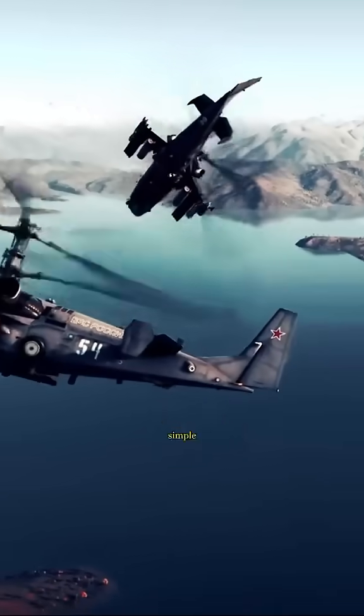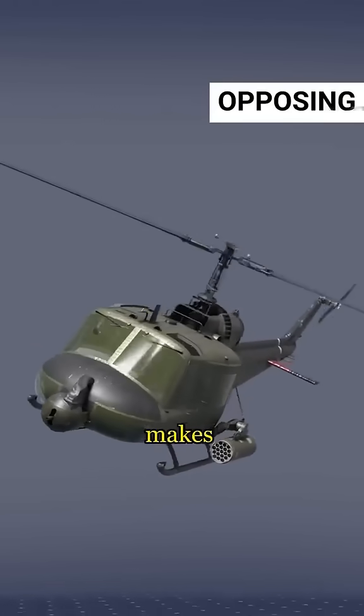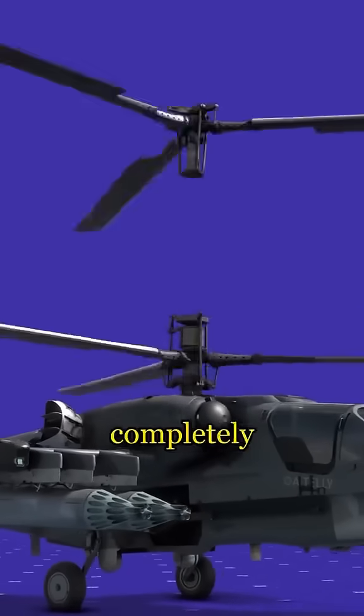This weird design solves a simple problem that happens to every helicopter. When the big rotor spins, it makes the whole helicopter want to spin too. That's why most helicopters use a small tail rotor to stop this spinning. But the Russians decided to solve this problem in a completely different way.